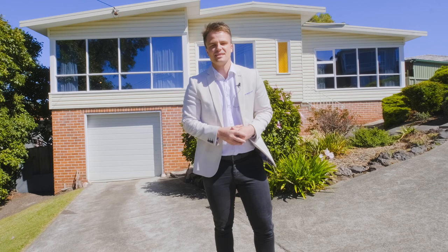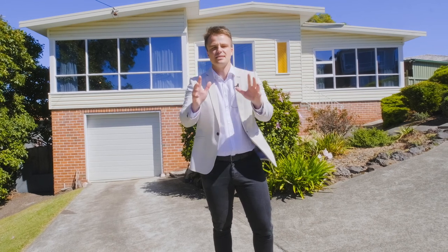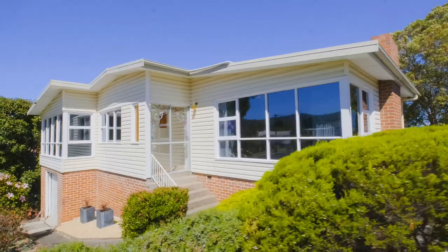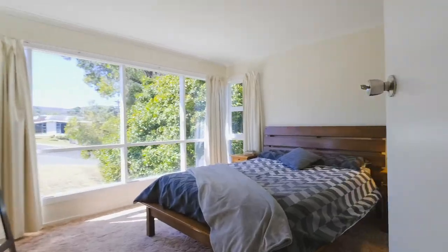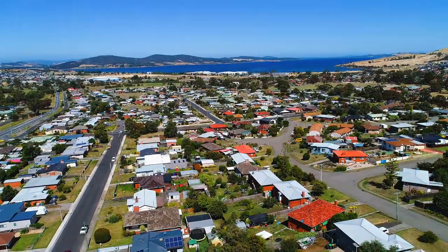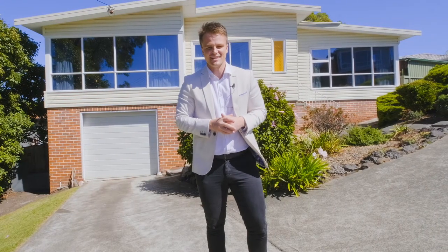I'm truly excited about this one guys. I've got an immaculately kept family home that's got a versatile floor plan, spacious bedrooms and breathtaking water views. Can't wait to show you through. Let's go have a look.